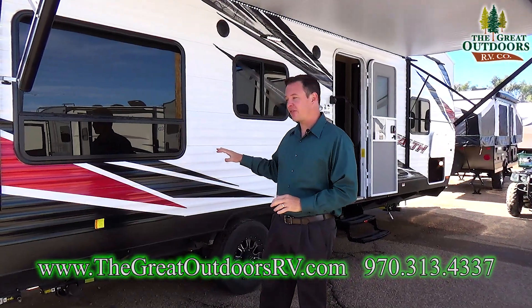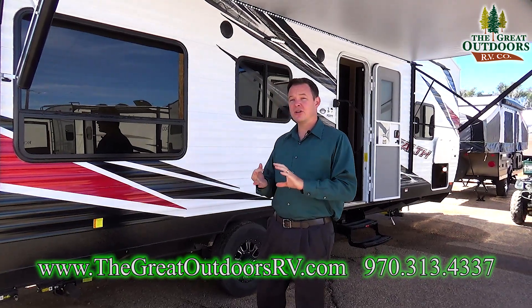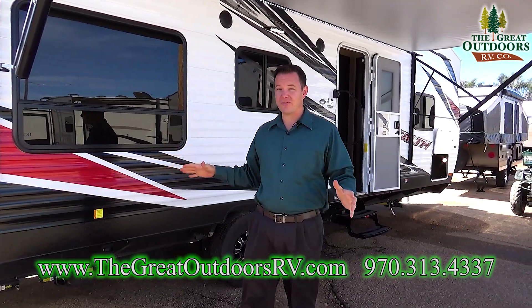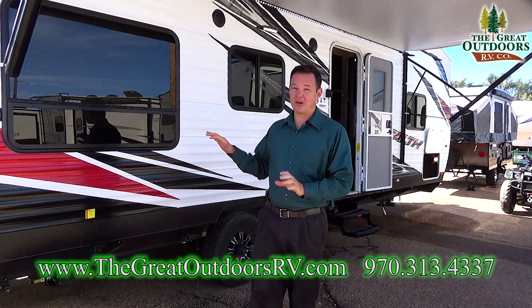Cool things about the Stealth: one, it's a toy hauler with the Arctic package. Two, it has a 200-watt solar panel on top, a fuel station, and a generator built in. It has all the features you're looking for to go off the grid — this can handle all of that.